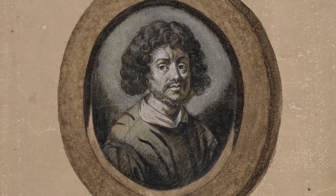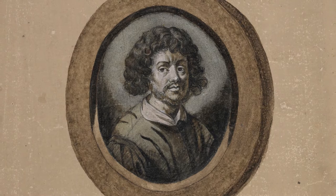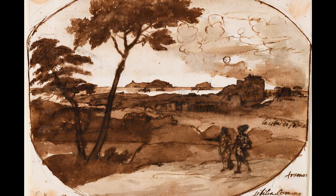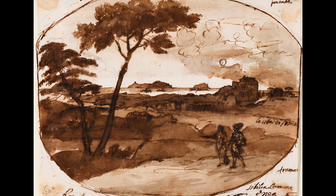Claude was born in the French town of Chemin in 1600, and around 1617 he moved to Italy where he studied with leading artists. Though his paintings were widely collected, Claude rarely parted with his drawings, giving away only 12 of the roughly 1200 he produced over the course of his lifetime.